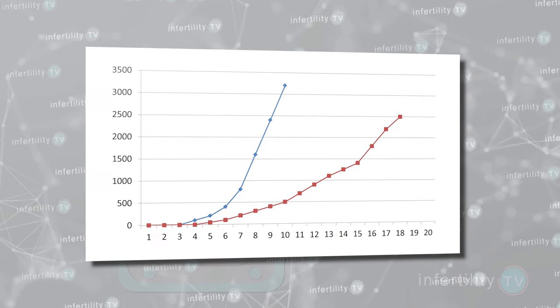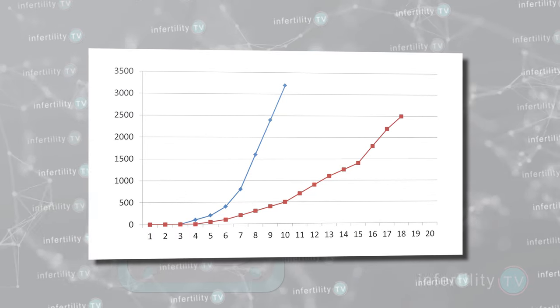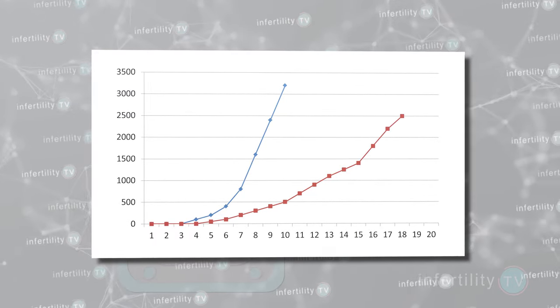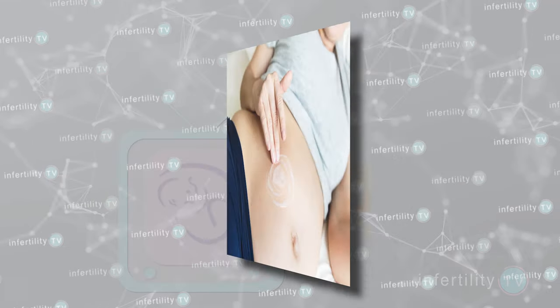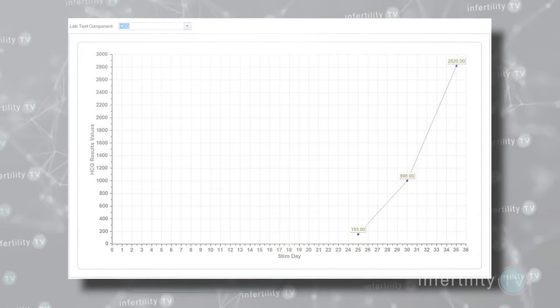Not every woman will see her HCG level rise at the same rate, so the timing of that first ultrasound can be different. In fact, even in the same woman over the course of different pregnancies, the timing of the first ultrasound can vary.